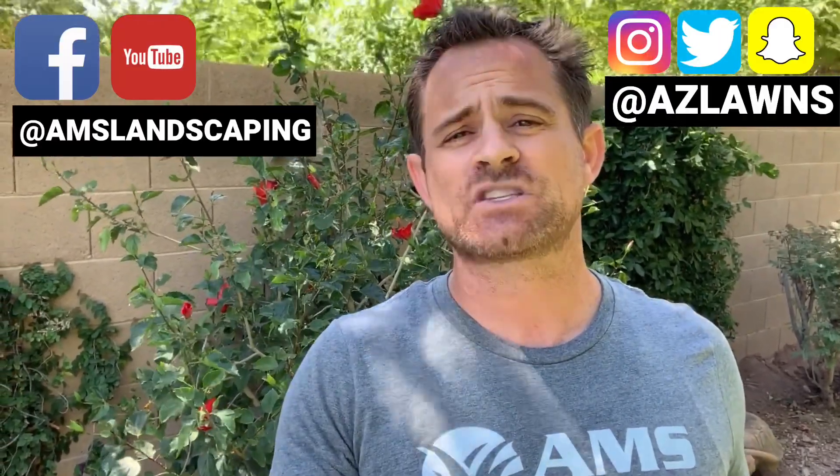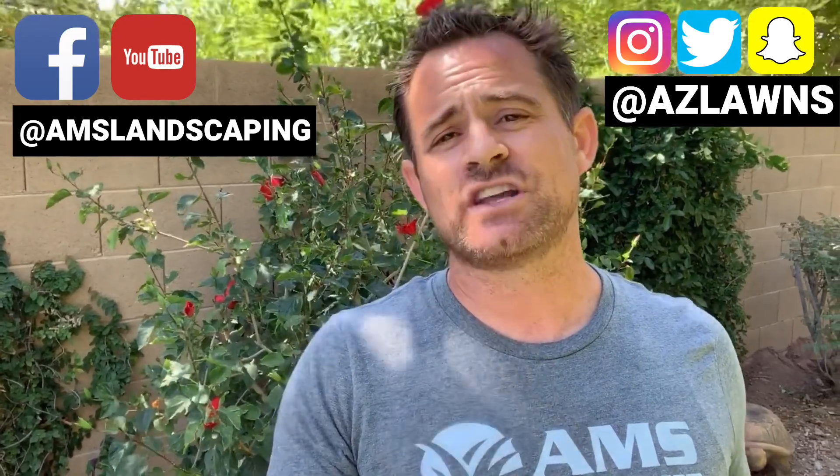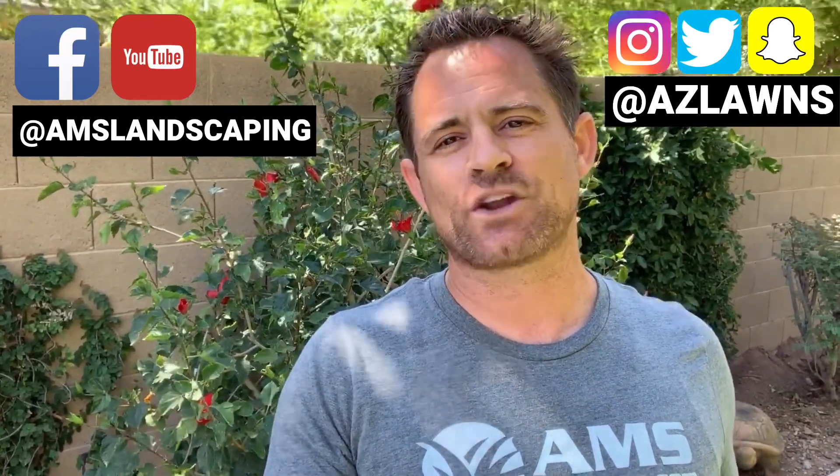If you have any other questions, feel free to contact us at amslandscaping at azlawns.com. Please don't forget to subscribe to our YouTube page and follow us on Facebook at amslandscaping, and also check out our Instagram and Twitter at azlawns. Make it a great day!